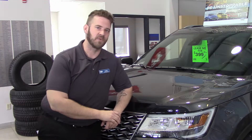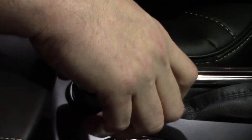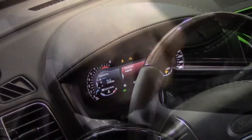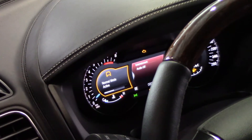Come on inside, I'll show you how it works. The terrain management system is controlled by a rotary knob located in the center console and offers four settings. Normal, for driving under normal road and weather conditions.